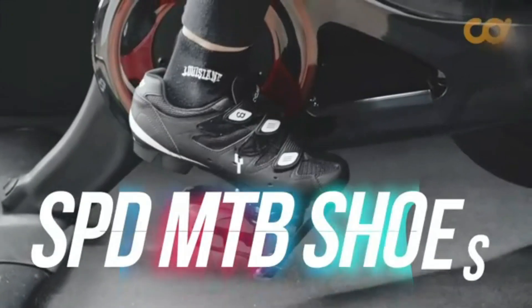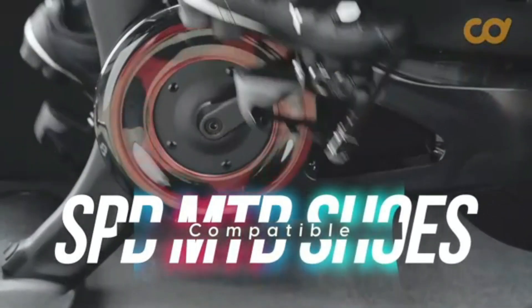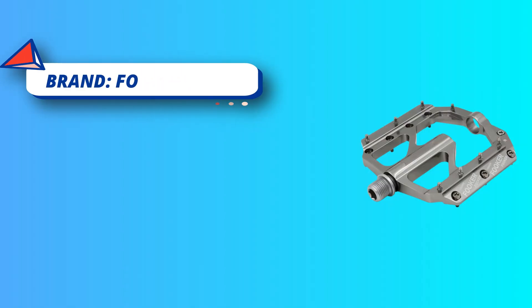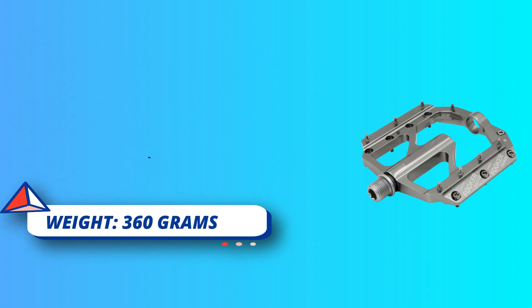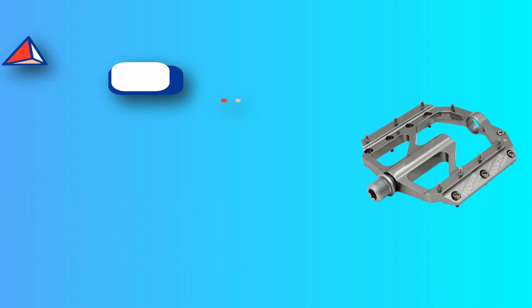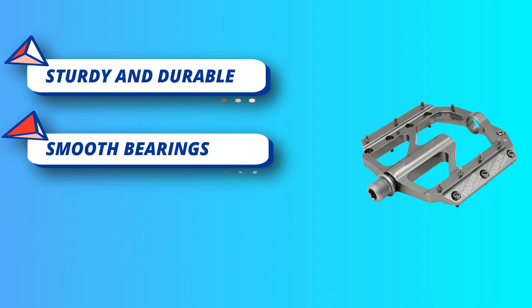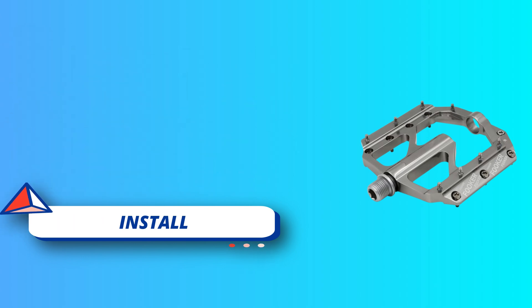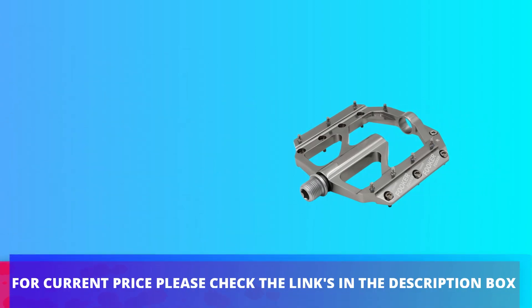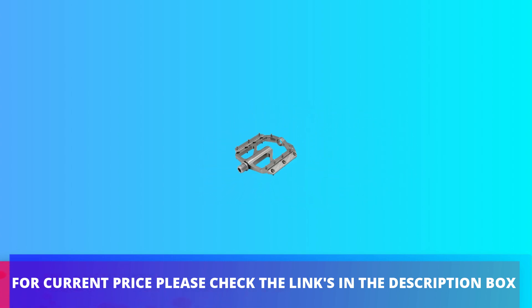Three sealed bearing bicycle pedals protect spindles from water and dust which will cause noise and other problems, letting you enjoy cycling in rain or on climbs. Great grip — anti-skid nails on each side provide a more secure hold and keep your feet in place, even if covered with a thick layer of mud after a muddy ride. For current price please check the links in the description box.